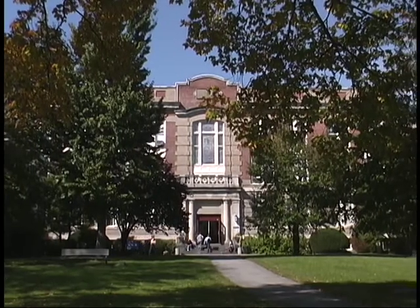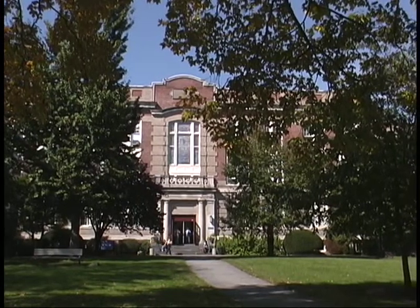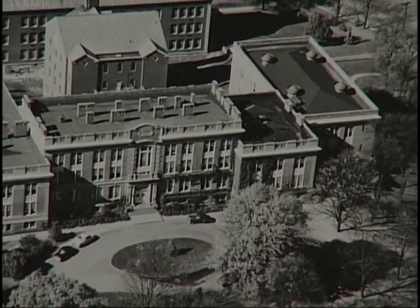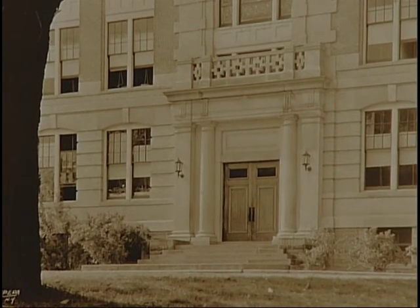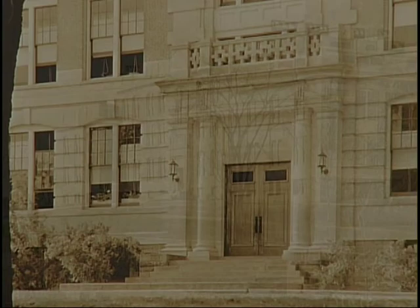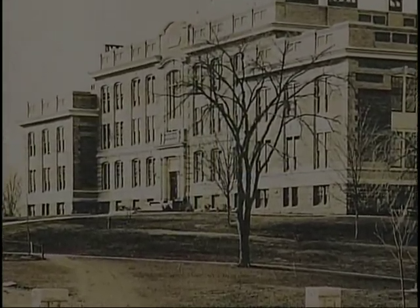Old Main is, to me, the heart of the campus, even to this day. Everything that's all over campus at one time was housed in Old Main. It's rich and full of life and power and thrill.